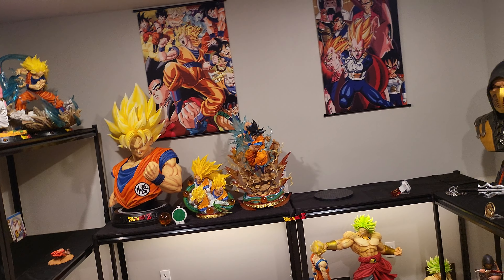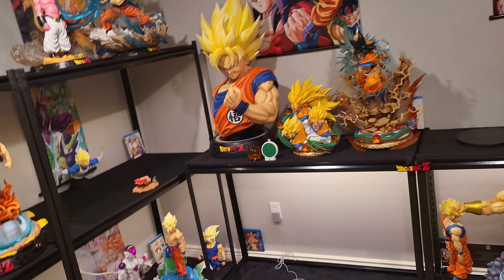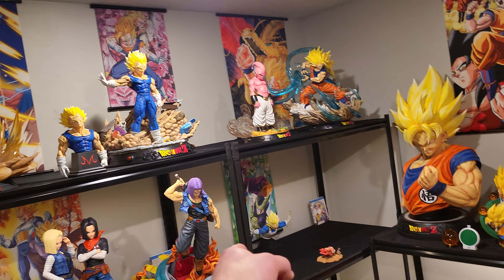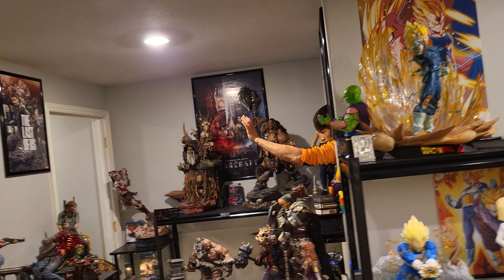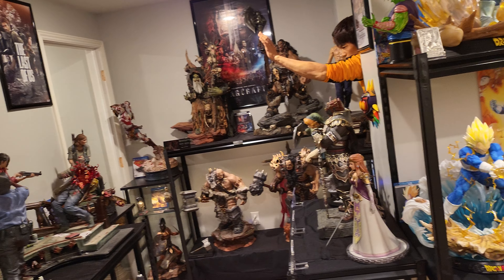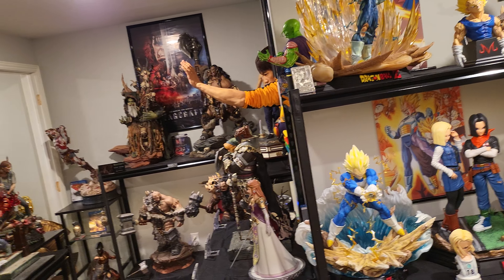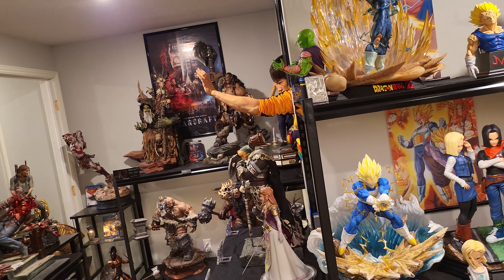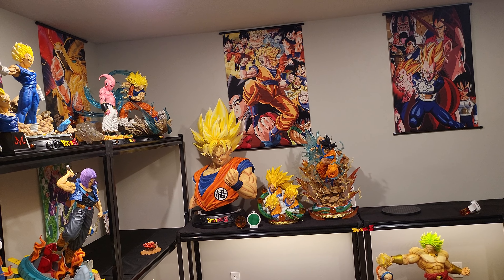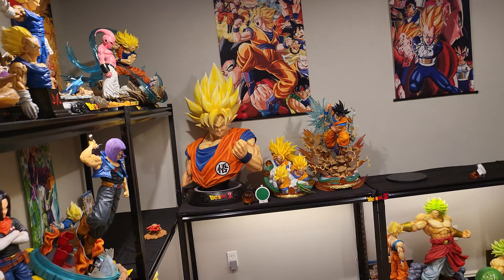We still have statues coming into the DBZ room: Prime 1 Vegeta, Katie Vegeta bust, Infinity Studio Cell, Ryu Studios Boo, Sume Frieza, Katie Cell, Gohan, Katie Boo, Uncharted statue, Last of Us, Tomb Raider, and a Link one-fourth. That'll probably add another ten to fifteen thousand dollars. The most valuable pieces currently are the Bruce Lee bust and probably Sume Broly.